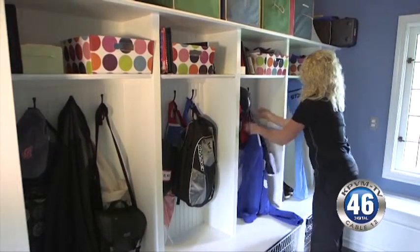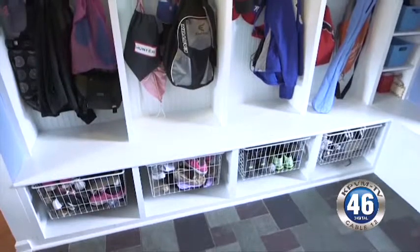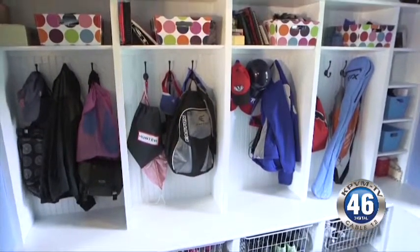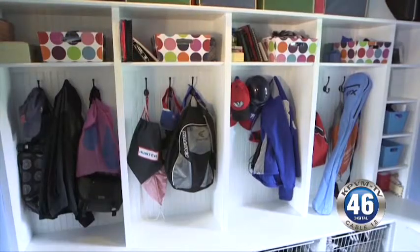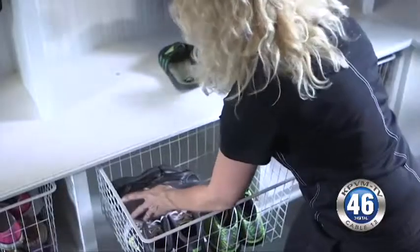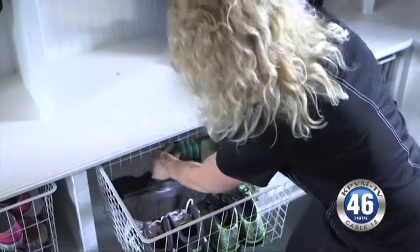But don't let it become a chaotic catch-all. The number one thing is limiting how much is kept in there, and then define boundaries. Really let each family member know what you expect to keep in that area, but pare it down. When organizing your mud room, Gaynor says you should assess your inventory and give each family member a dedicated space, but don't make things too complicated.